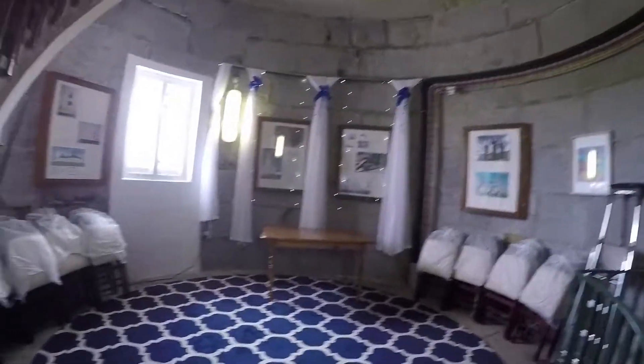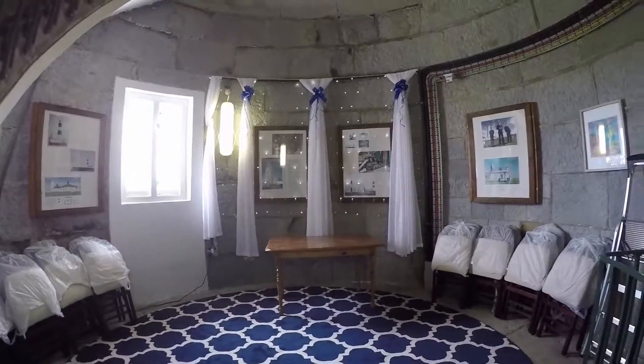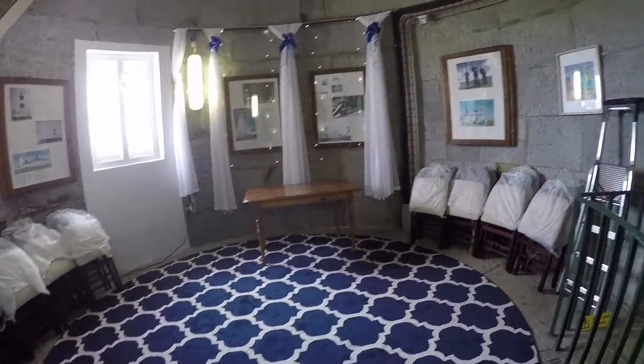So here we go. They do a few ceremonies there. The bride and groom would obviously stand in front of that, and off they go.